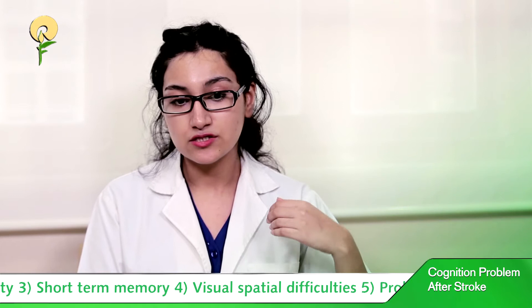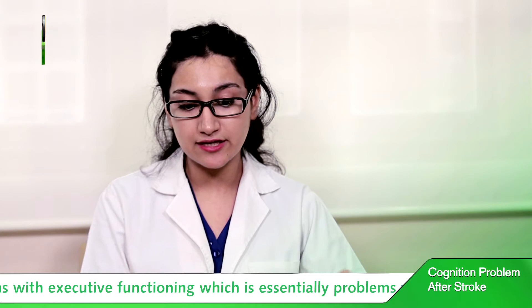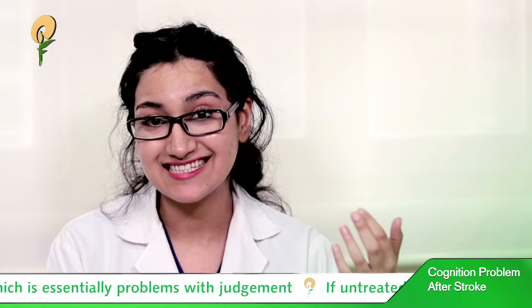A person with visual-spatial difficulties might not be able to see one half of the space. For example, when a person is dining, they might only attend to the left side of the plate.